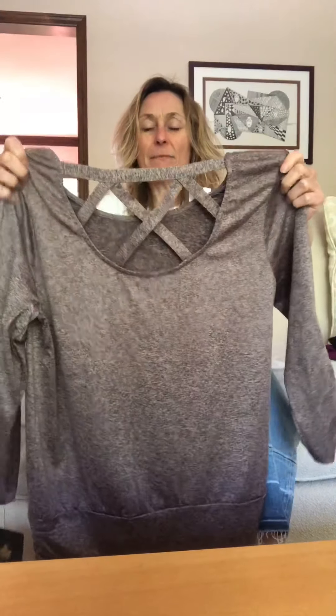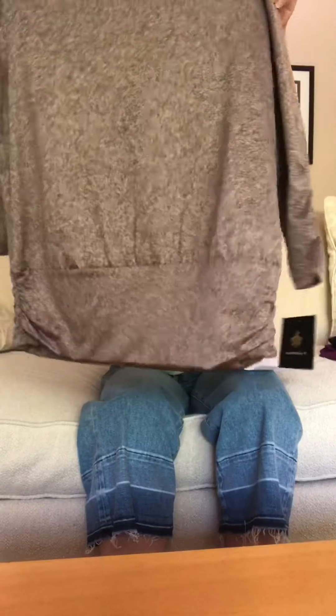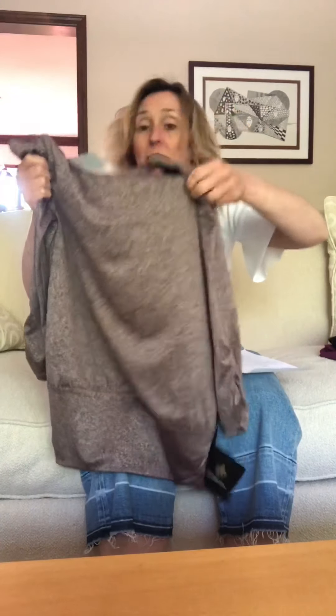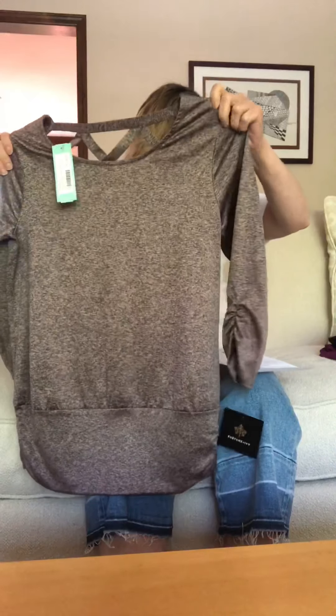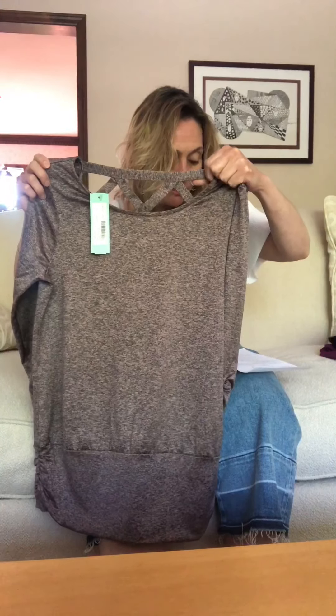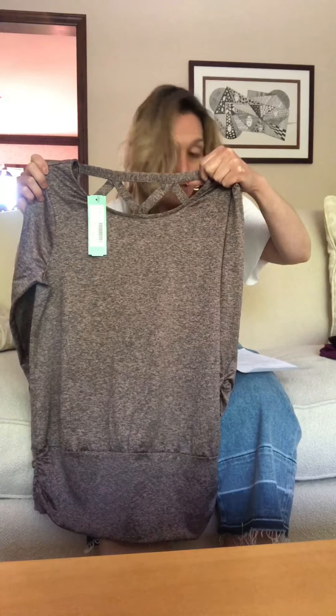I really liked the banded bottom, which I think brings in the waist, and I loved the ruched sleeves. I thought this would be perfect for working from home — nice, cozy, and comfy — or casual weekends. I was expecting more of a cotton-ish knit or a cotton-poly blend.